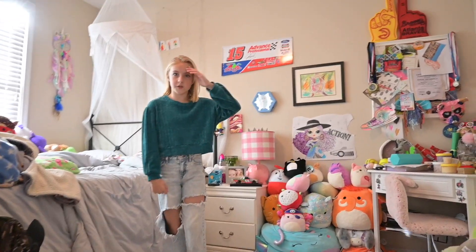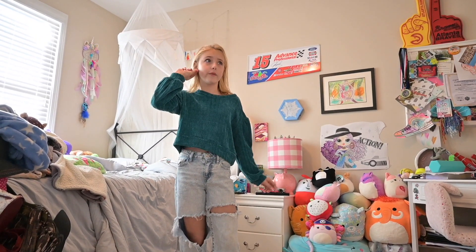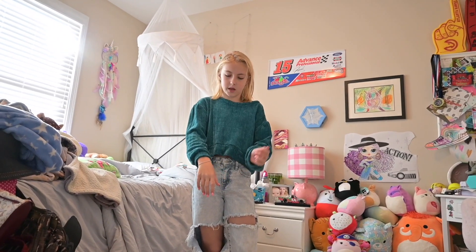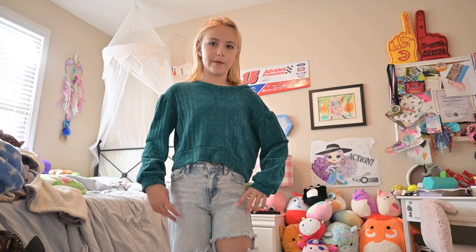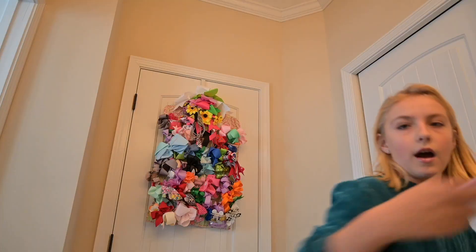I plug it in and turn it on — just gotta get it to like 450. While we're waiting for that, my mom's gonna help me with a fit check. I got these pants from Target, my shirt is from TJ Maxx, my earrings are the same from the last video — also from TJ Maxx — and I have my permanent bracelet. Today I'm just probably gonna wear my Crocs or boots.